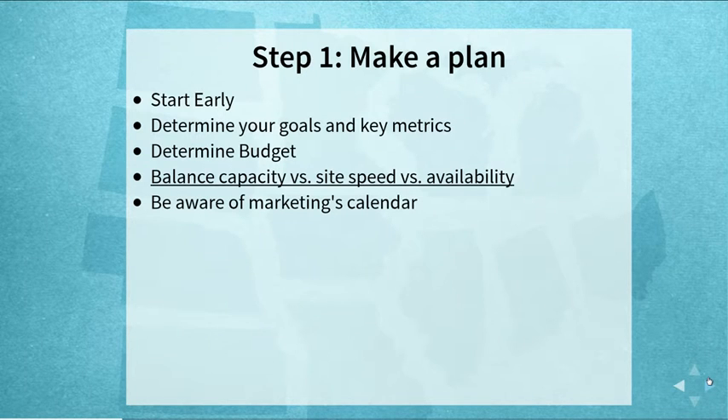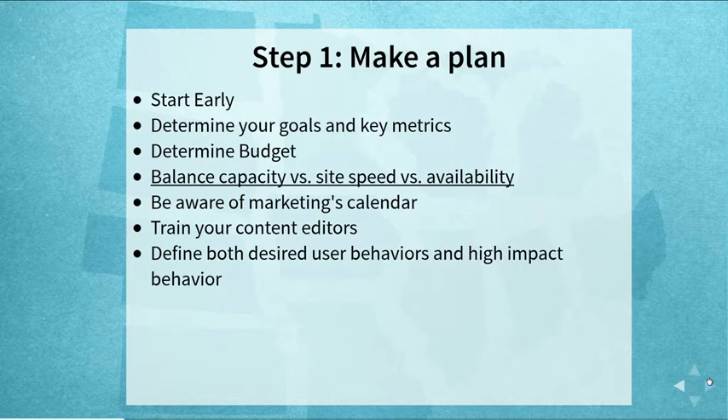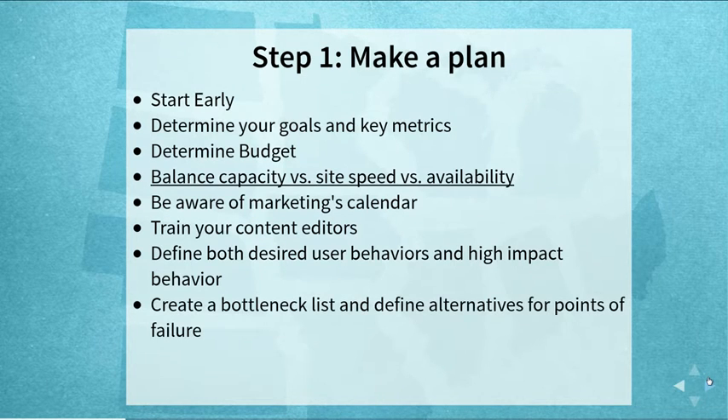Beware of marketing's calendar. We've had occasions where we're preparing for the holidays and all of a sudden marketing runs a national Groupon and forgot to tell the tech team. Make sure you're talking across departments. Also train your content editors — there's nothing more depressing than spending months getting homepage load times under half a second, only to see a new hire accidentally upload a 10-meg image and everything goes to hell. Make sure people who manage the site understand what you're trying to achieve.